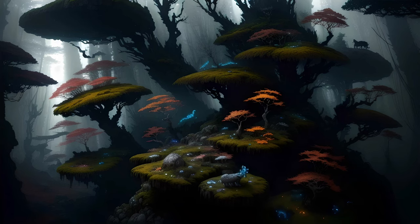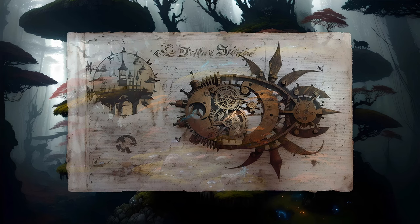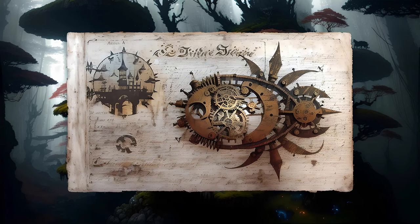Last of all, let us consider another remarkably common group of tiny arthropods. Rather than being related to insects, these creatures are cousins to spiders and scorpions. They are oribatid mites, sometimes also known as beetle mites or moss mites.